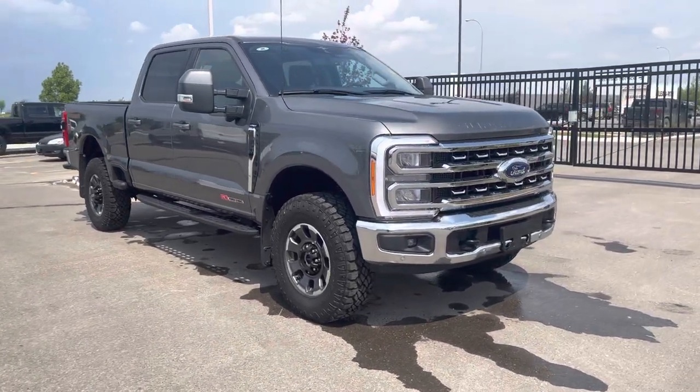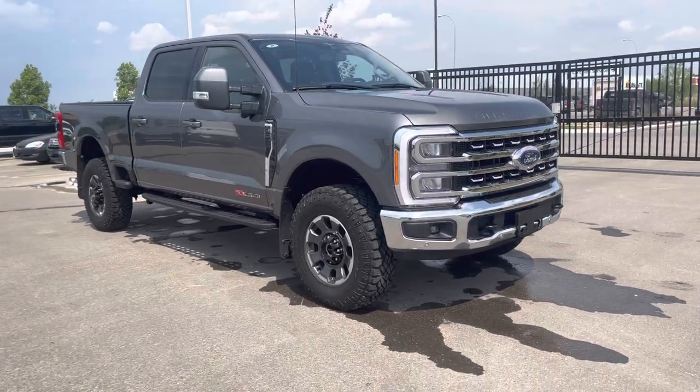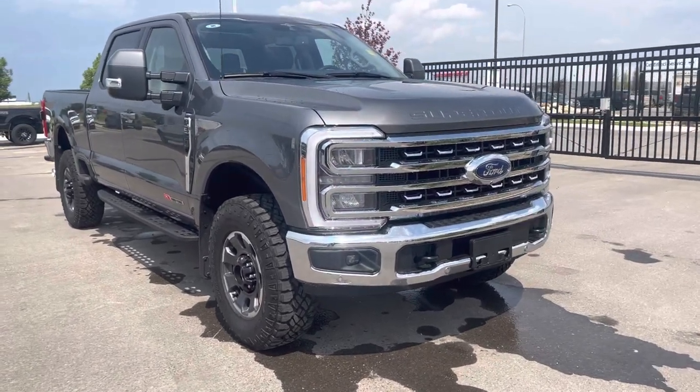Hey everyone, take a look at this Carbonized Gray 2023 F350 Lariat. This one has the Ultimate Package, the Tremor Package, and a bunch more upgrades. Let's check it out together.